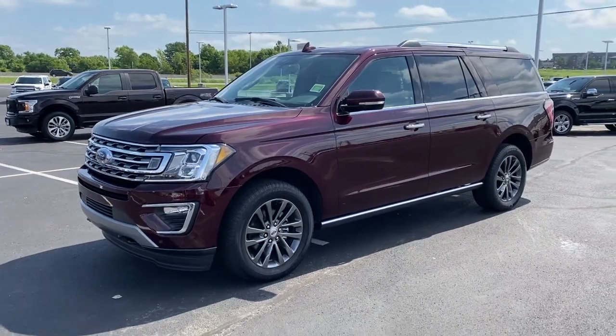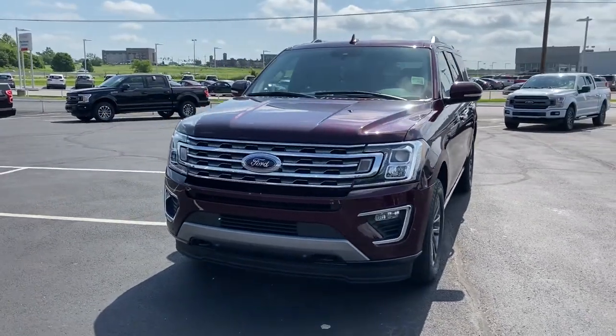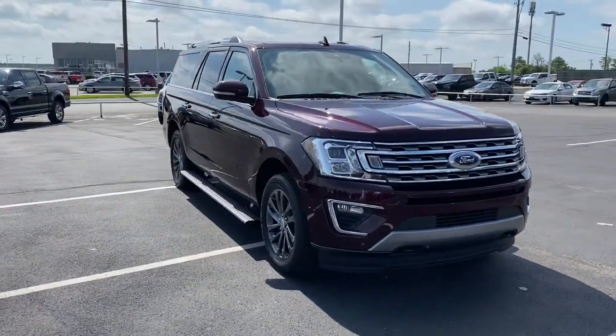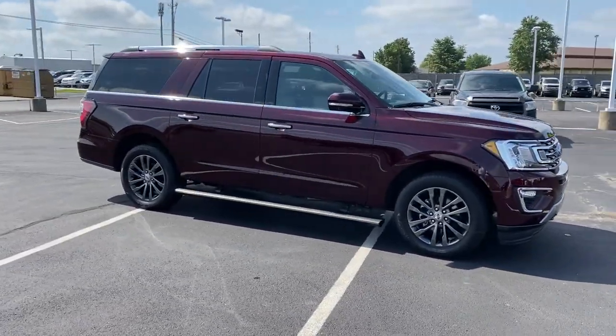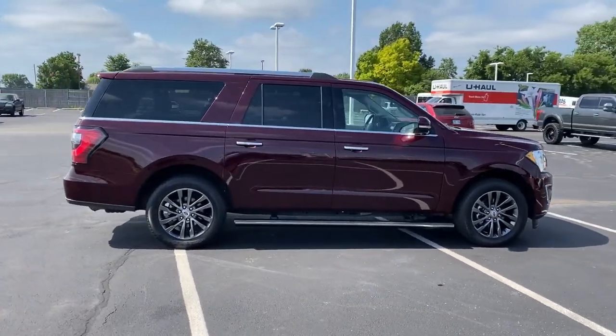You'll have love at first sight with the 2020 Ford Expedition Max. This vehicle still has fewer than 20,000 miles on the clock, so it won't last long. Here's an awe-inspiring Ford Expedition Max, the premium, full-size SUV with an extended wheelbase and enhanced cargo capacity.